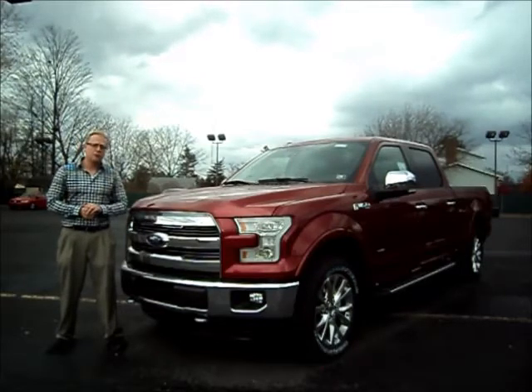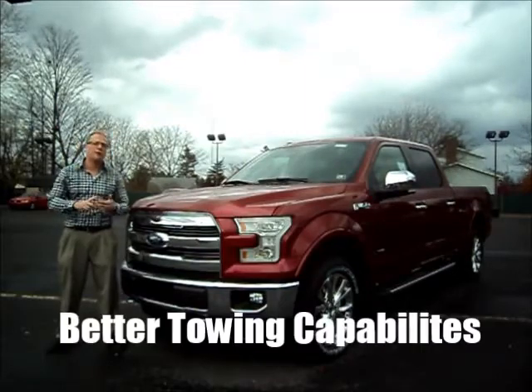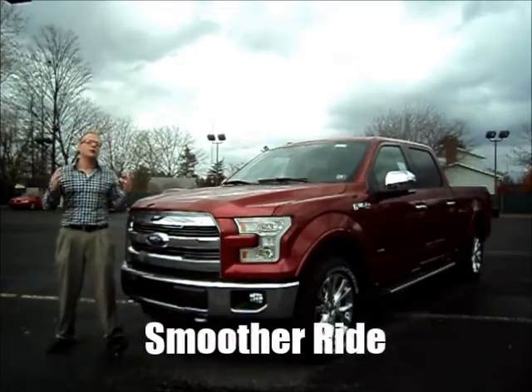What is it also going to do? With the 750-pound body weight savings, you're going to get better fuel economy, you're going to be able to tow more, and it affects every aspect of the truck. The drive is extremely smooth.